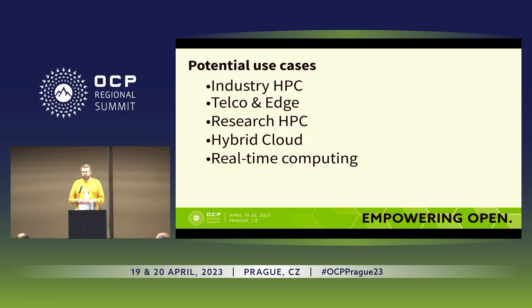Hybrid cloud solutions are another use case — the metaverse needs compute, and real-time computing issues that require very low latency are use cases that can potentially arise from this deployment.